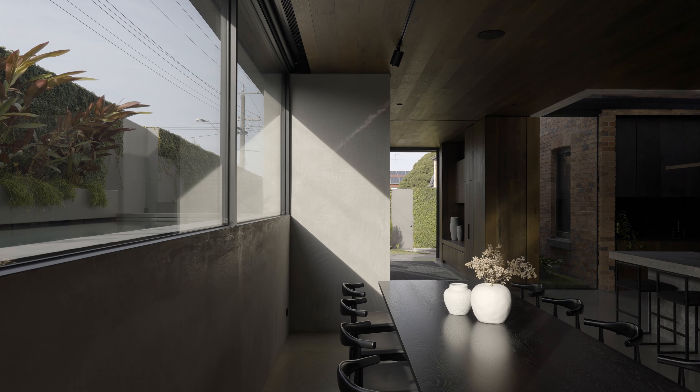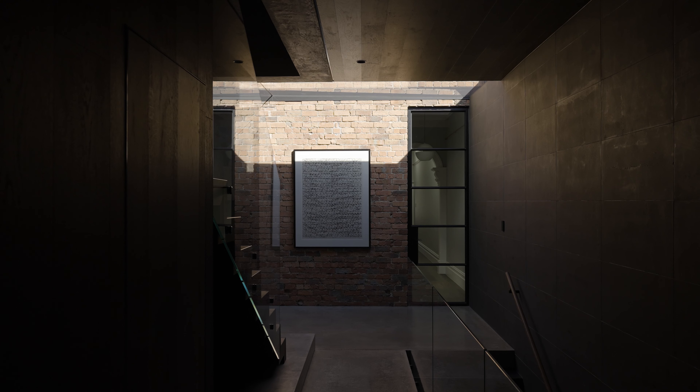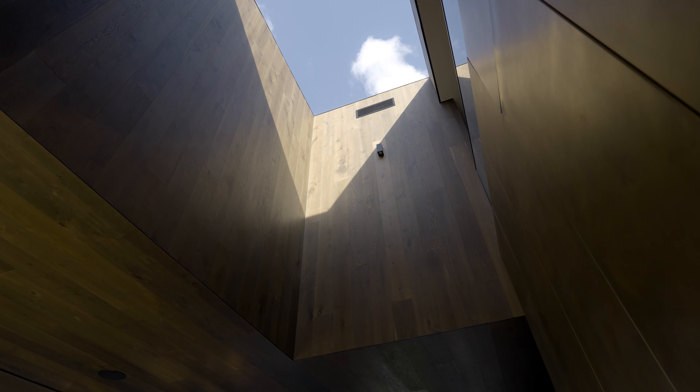The rich natural material palette was fundamental to the feeling we wanted to create in this home. That sense of sanctuary and immersion is enhanced by the use of natural materials. We're not talking about a big space with white walls — we're talking about a space that's really textured and natural, immersive and fundamentally connected with its surroundings.